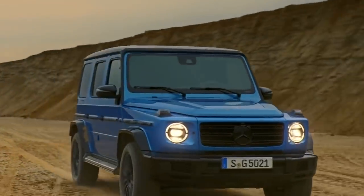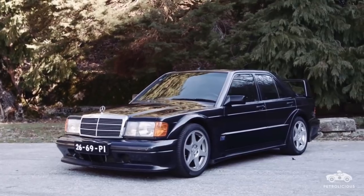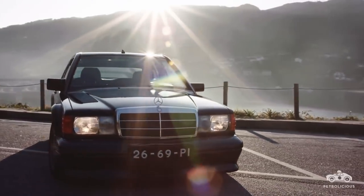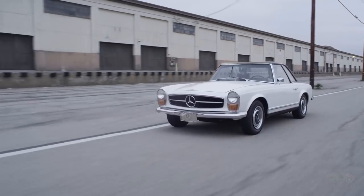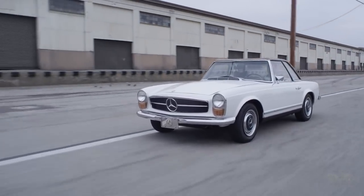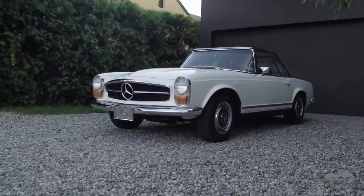Now let's move to the honorable mentions that one of the subscribers suggested — a great idea. Number one is the Mercedes-Benz G-Wagon. My second choice has to be the Mercedes 190E Cosworth. And at number three is the Mercedes-Benz W113 — the 280SL Pagoda.